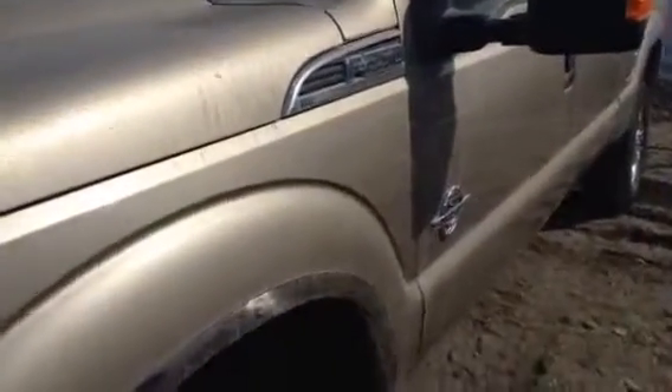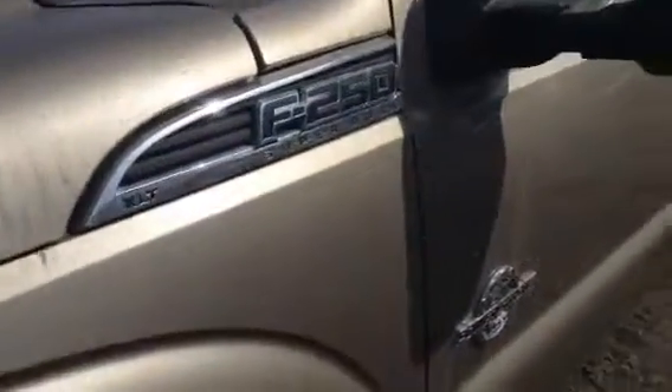This is the turbo diesel version, so it's got the 6.7 turbo diesel. Plenty of power, but at the same time not going to cost you an arm and a leg in fuel.